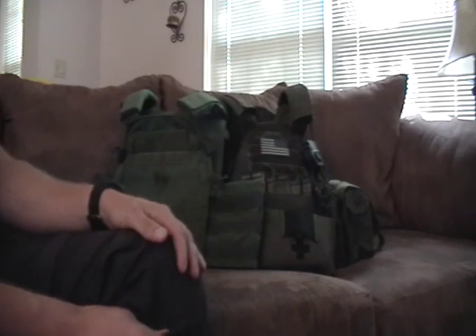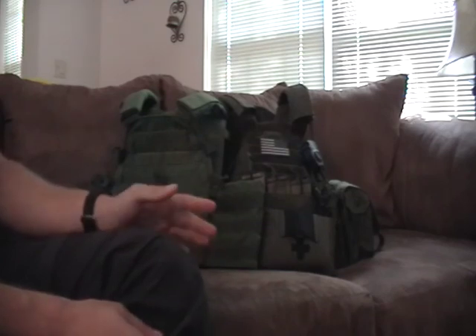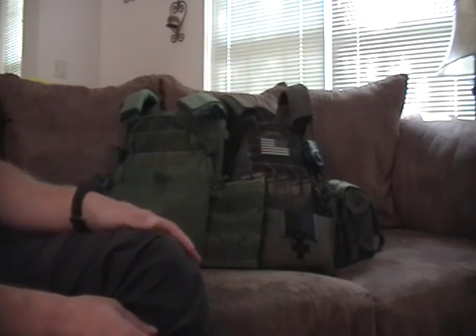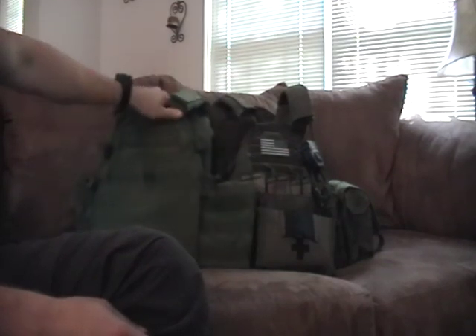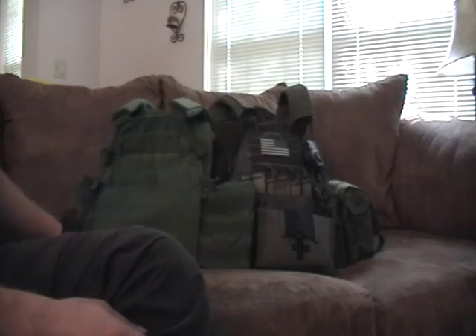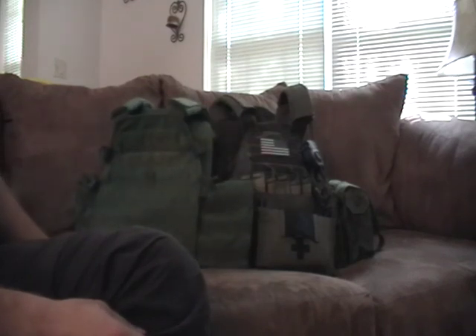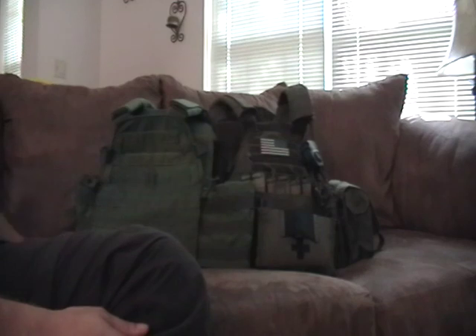My next couple videos in the gear review series: I'm going to do one on Paraclete — they've been owned by several different companies, but I'll get into that. Then probably Mayflower, followed by some of the smaller guys. Look forward to those. I'm still taking requests — if you want me to cover a gear manufacturer, just keep the requests to companies with a pretty wide product line, like LBT or Eagle. Okay, with that, I guess that's it — I'll see you guys later.